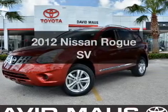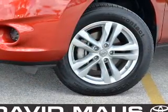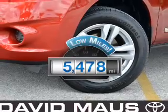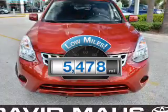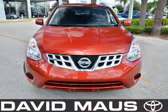Presenting the 2012 Nissan Rogue. If you're looking for an automobile with great attributes, look no further. Low mileage is an important factor in your purchase, and this vehicle delivers a low odometer reading with an efficient four-cylinder engine.